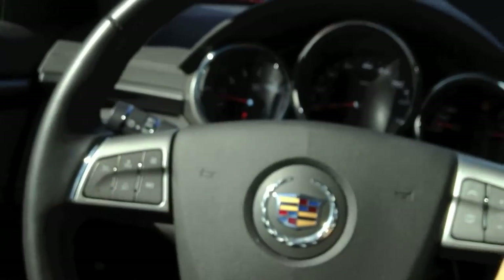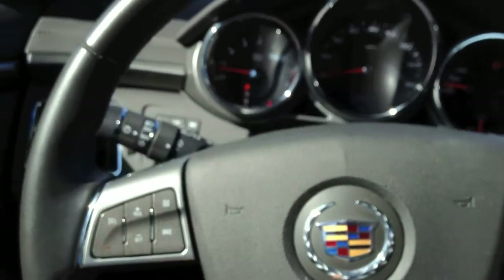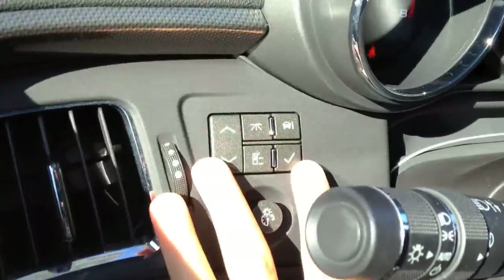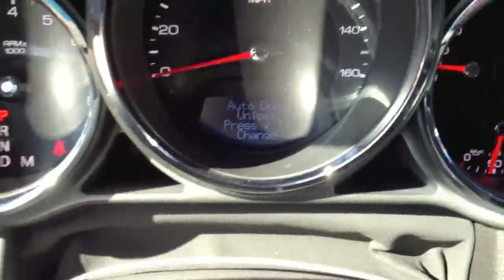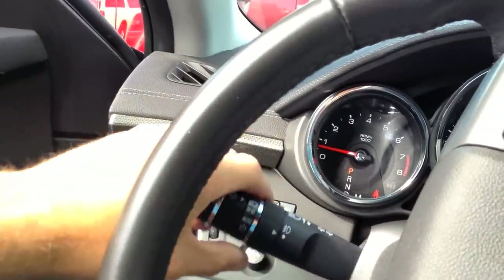Steering wheel is leather wrapped, nicely thick. Cruise control, hands-free controls, and radio controls. The steering wheel tilts and telescopes. It is slightly dampened, but as soon as you unlatch it, it just drops. You have panel dim, vehicle information, and controls to fluctuate the message center. Here's the wipers with intermittent speed, and headlamps and fog lamps right there on the turn signal lever.